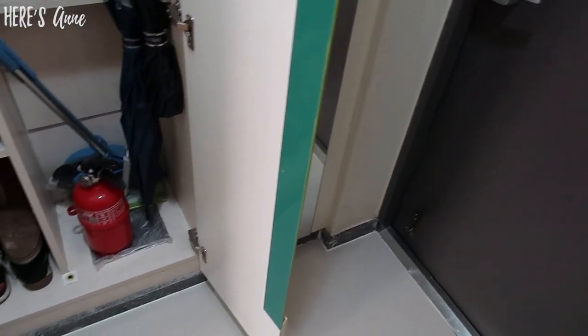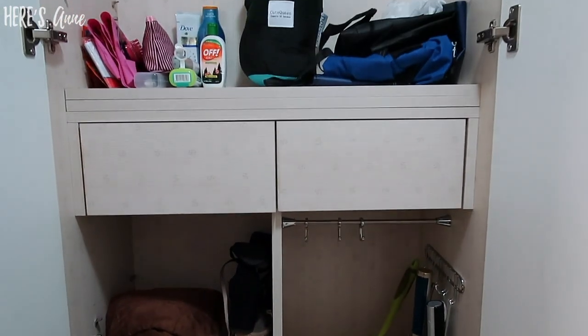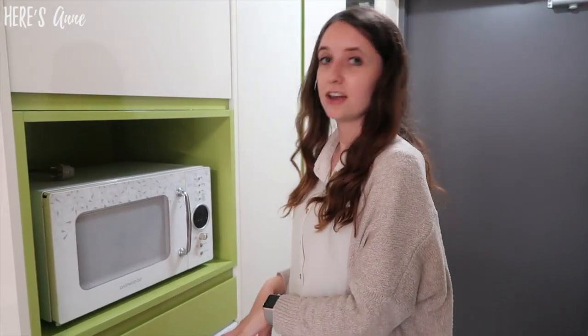When you first walk in, next to the mirror there is this cabinet, which I keep a lot of my shoes, umbrellas, cleaning products, and bags for camping or trips. I have some personal items in here, and this light turns off — it's motion sensor. Next to the cabinet is my microwave and understuff.